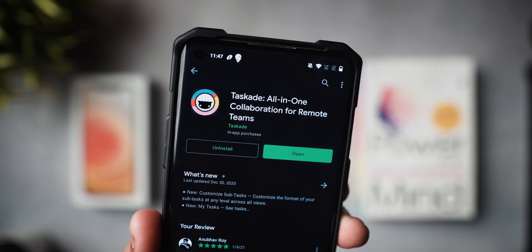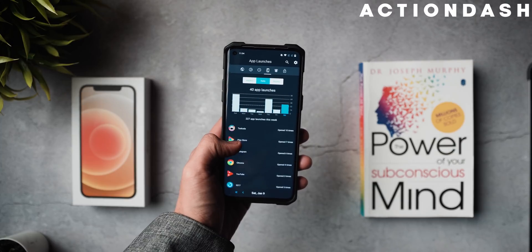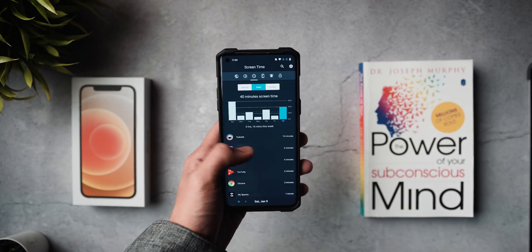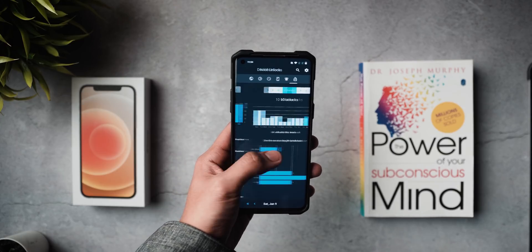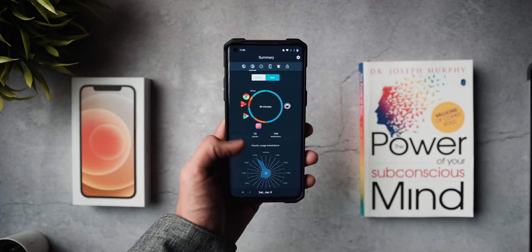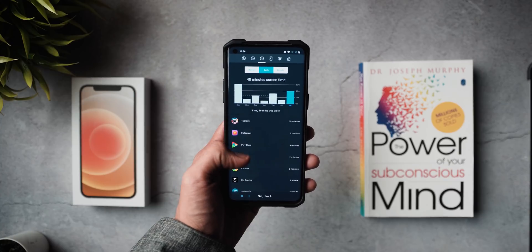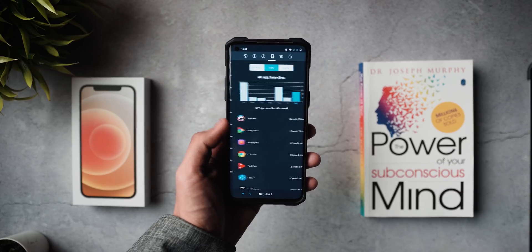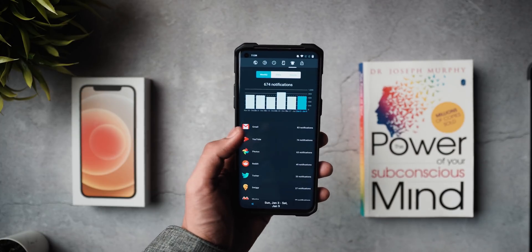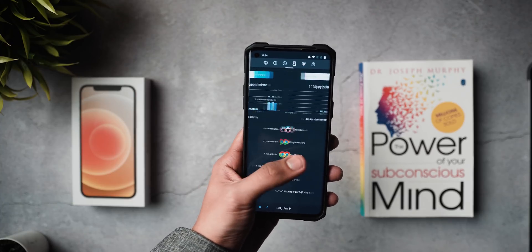Moving on, we've got an application called Action Dash, which is basically a digital well-being and screen time helper. It takes digital well-being to the forefront, showing you how many times you're using your phone throughout the day. I made a dedicated video on this app a couple of months ago, but when talking about productivity, the main thing is how we can use our phone less — and this app lets you do exactly that.